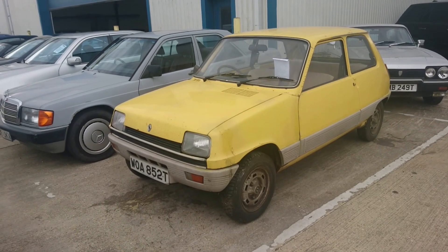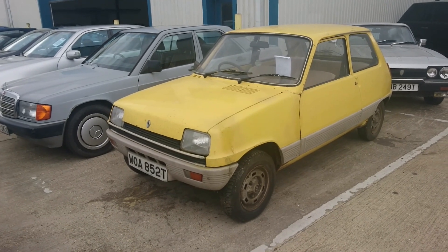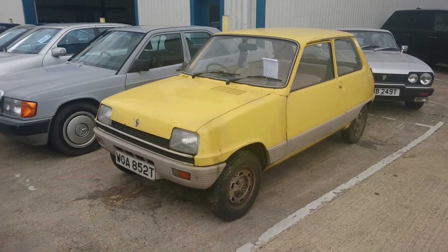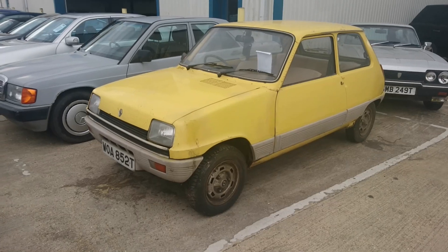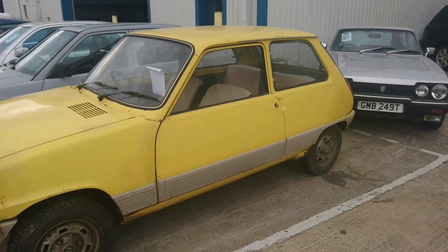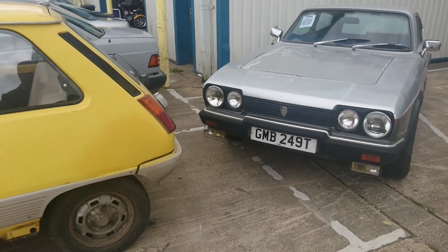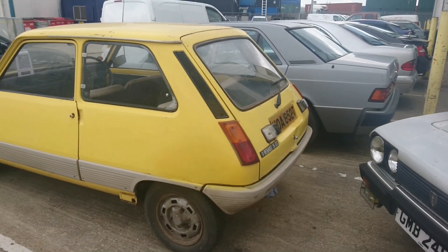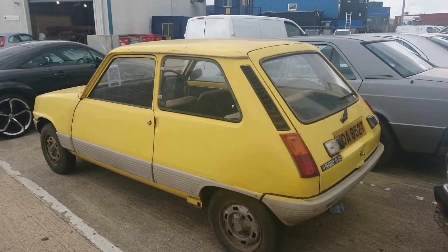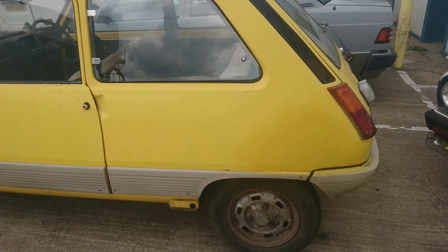One thing that's caught my eye immediately is lot number 120. It's this 1978 Renault 5 GTL with the 1289cc cloverleaf engine. It's been in the same family for over 40 years, in a garage for about 20 years, and is being sold as part of a deceased estate. Apparently it actually does run and drive, which is incredible. It's sort of survivor car condition.